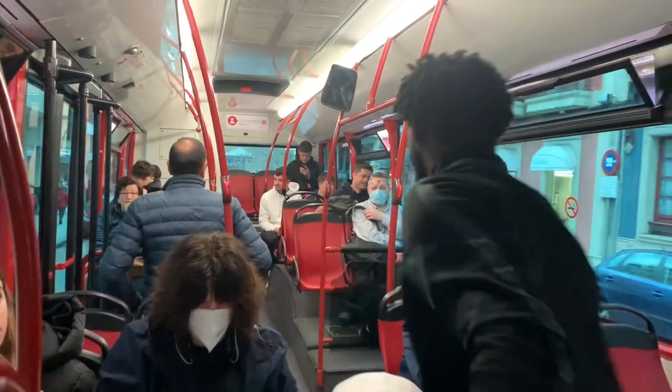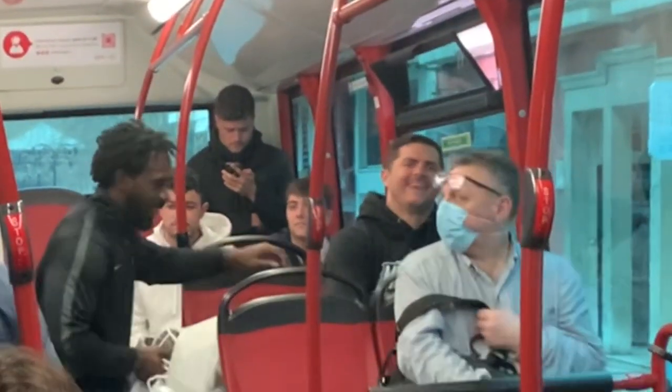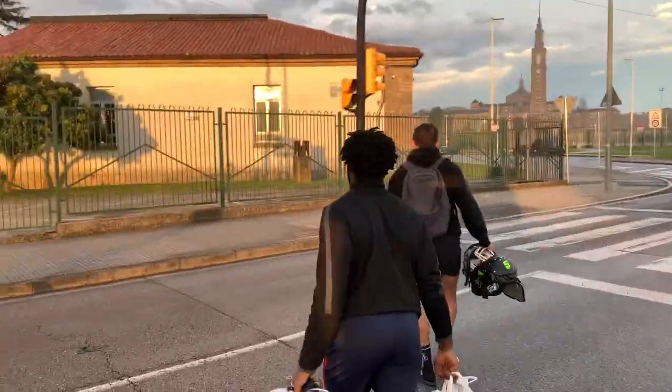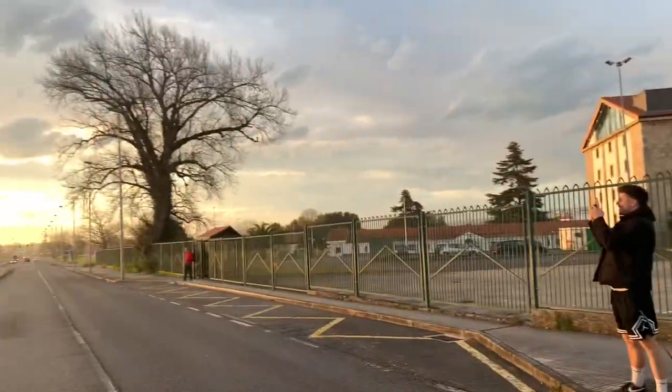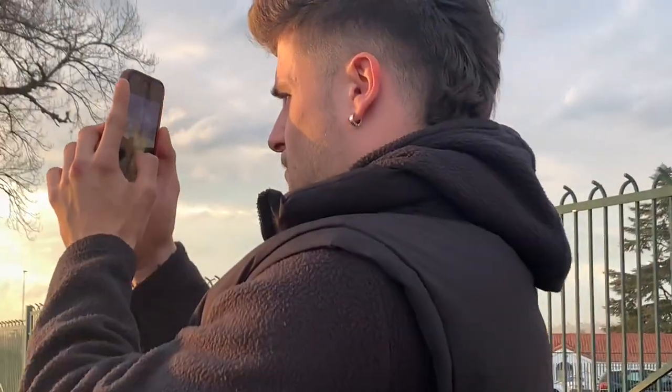He didn't even wait for us, bro — I'm over here holding him by my shoulder. It's a beautiful day in Spain — for the gram, for the gram.